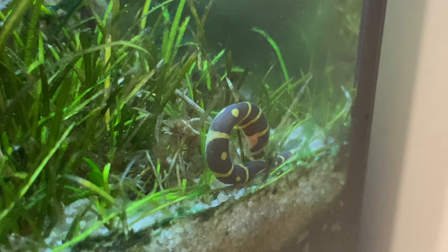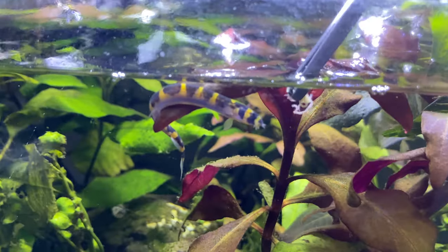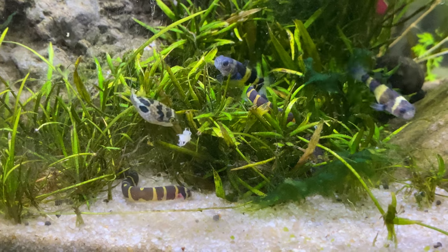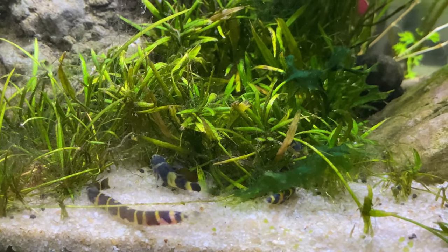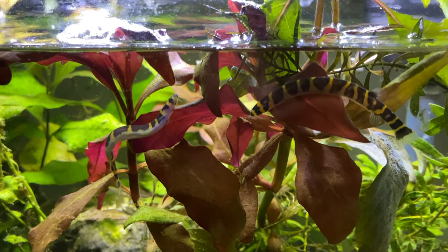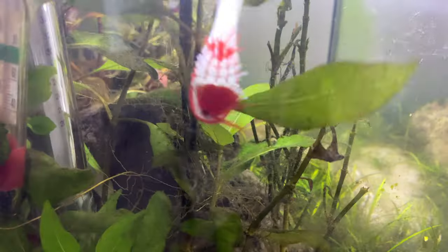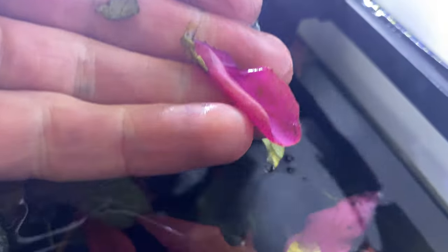Coolie loach are absolutely underrated - if you don't have them in your tropical fish tank, you need to get them. They're super awesome, active, and inquisitive. These guys live in harmony together in what I think is about a seven-gallon tank. Lots and lots of plants - that's all I believe in when it comes to fish tanks. I do one water change a week and just clean out the filters, scrub the algae. It gets some indirect sunlight so it will get algae, but it's not the end of the world.